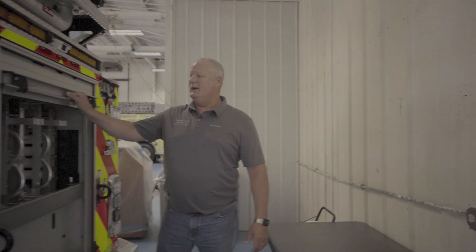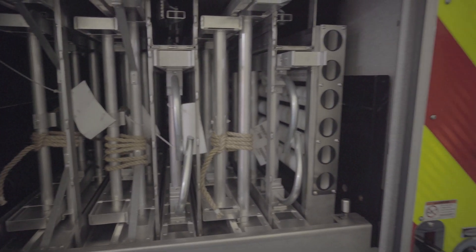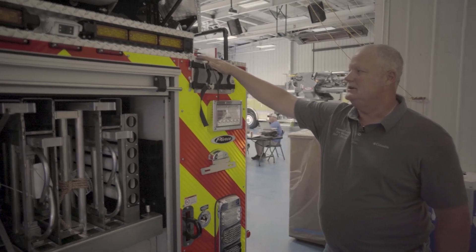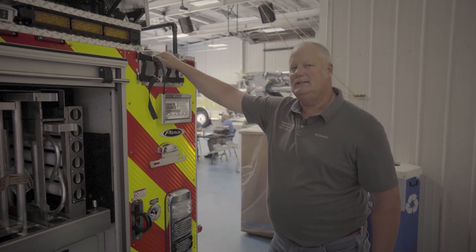In the roll-up compartment we have our cache of ground ladders, roof ladders, and extension ladders. The supply line is loaded here and goes under the ladder in the bed of the truck, and this truck is capable of holding 800 feet of 5-inch LD8 supply line.